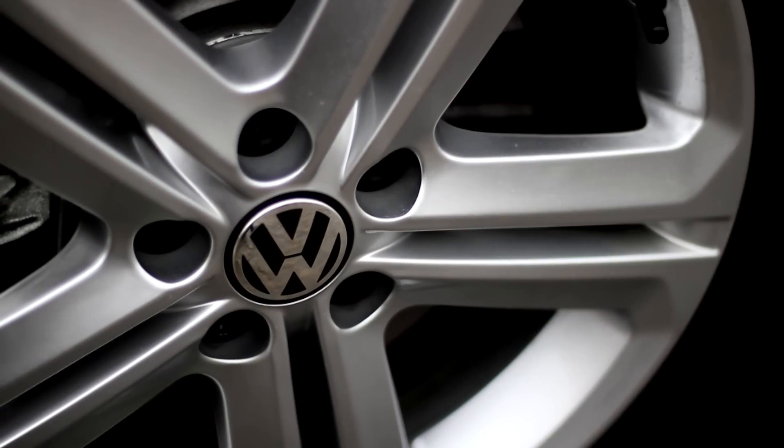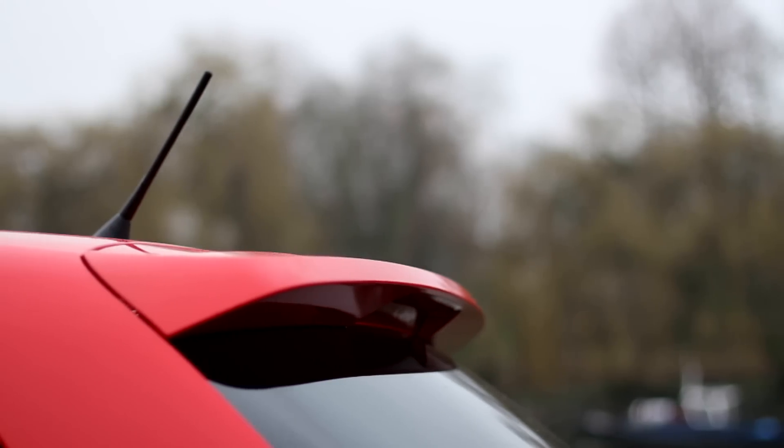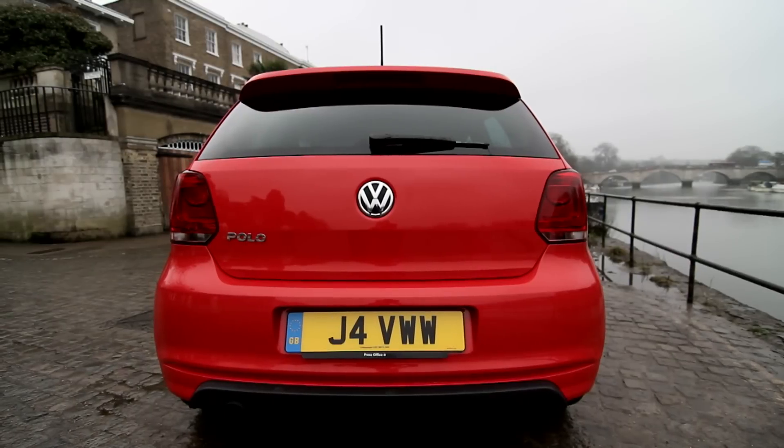Most models come with tinted rear windows and alloy wheels. Sporty R-line models like this one come with a rear roof spoiler and unique bumpers, and at the top of the range there's even a GTI model.